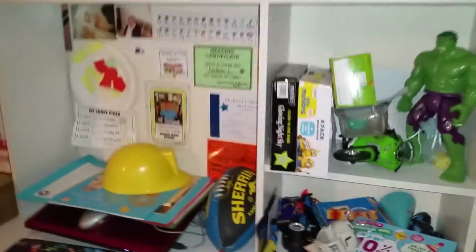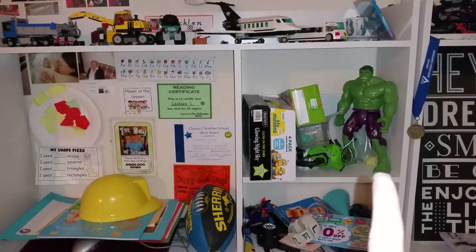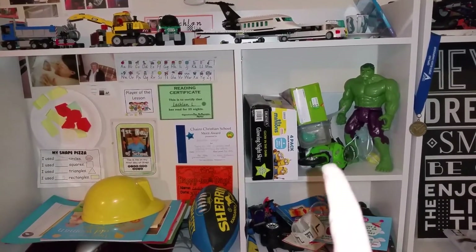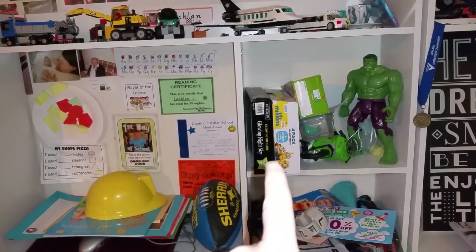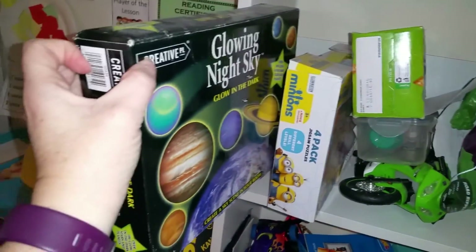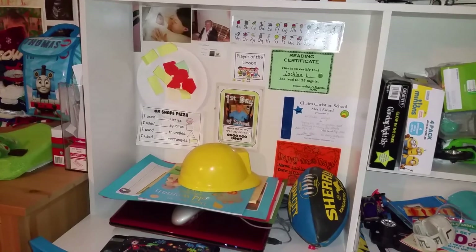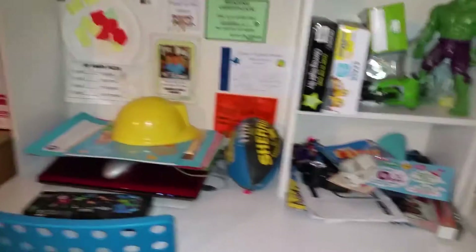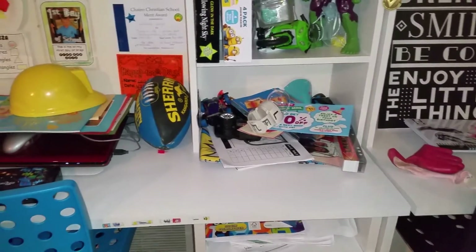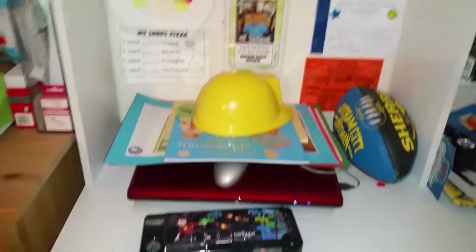This is Lachlan's desk. He's got his Lego set up, his Hulk figure, a motorbike, his puzzles, certificates and stuff displayed on there, and his football. He has a laptop on his desk because there's a power point underneath. The primary school age kids share one computer.